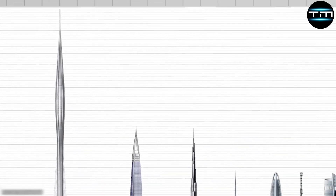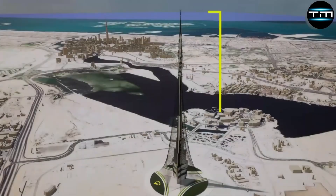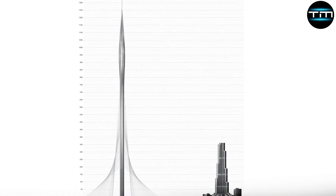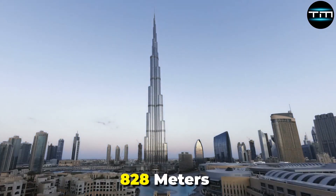In terms of scale, Dubai Creek Tower is set to dwarf the existing structures in downtown Dubai. With a planned height of at least 1,300 meters, it will surpass the Burj Khalifa, currently the world's tallest building, at 828 meters.